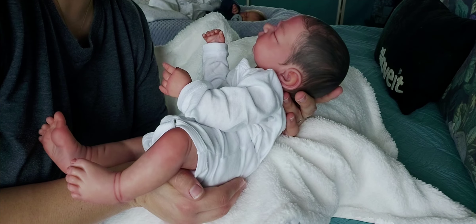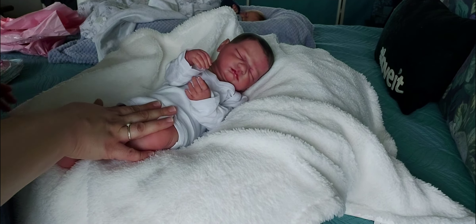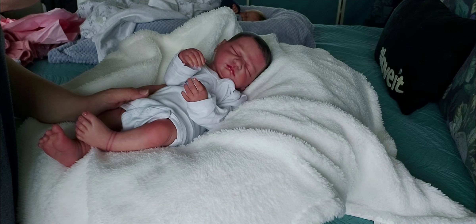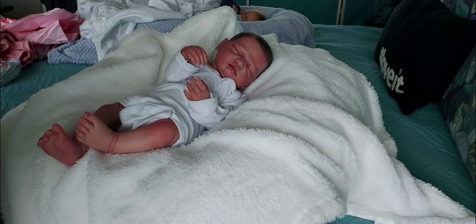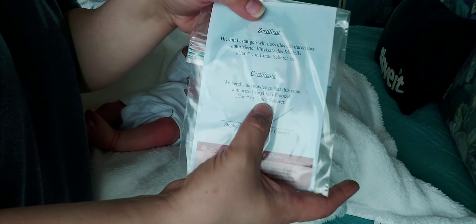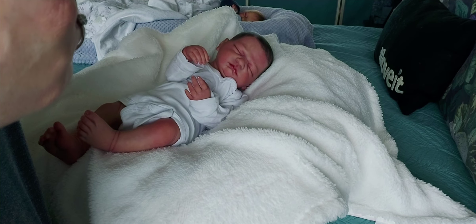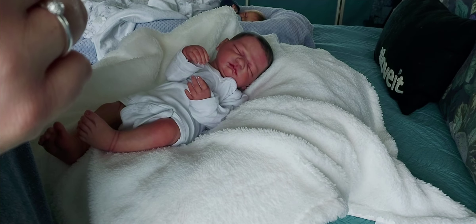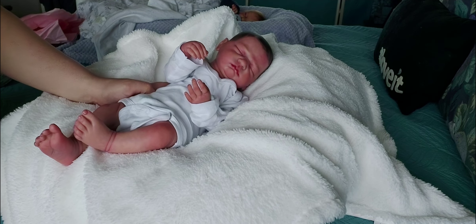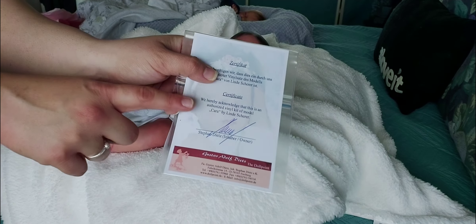If any of you don't recognize this face, let me get her COA — she is the Cara sculpt by Lindy. I'm not going to say her last name because I'll butcher it, so I'll just show you and put her name in the description below. She is an authentic vinyl kit of model Cara by Lindy. She did sign it — you can see her signature right here.